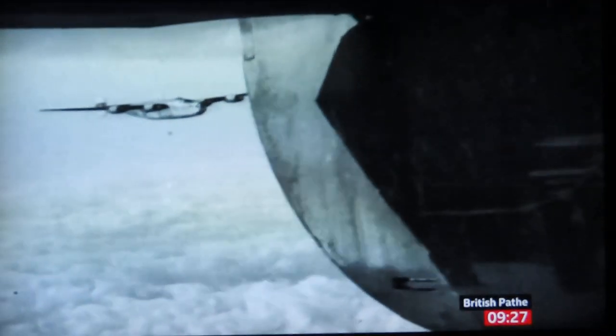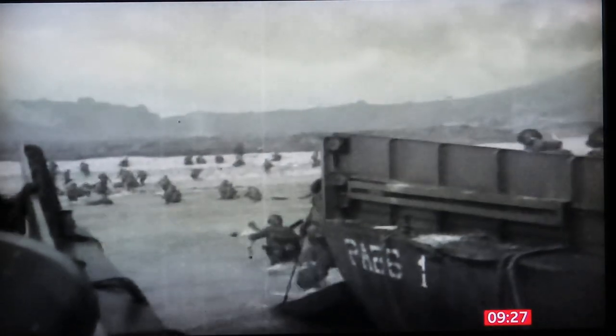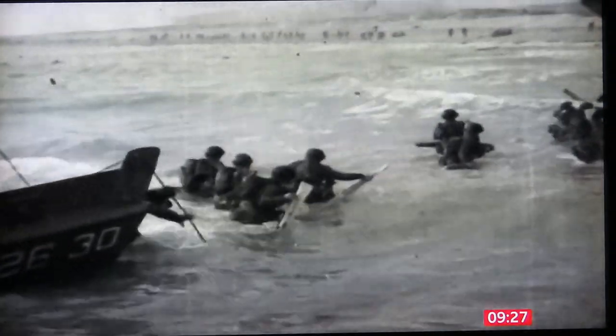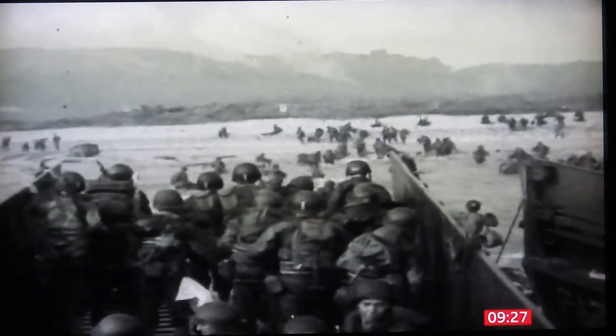In the run-up to D-Day, the Allies had been trying to convince Hitler they might land somewhere other than Normandy — perhaps Pas-de-Calais. Colossus provided intelligence that showed Hitler had been duped and was unclear where or when the landings would be. That helped convince Allied Commander General Eisenhower to go ahead.